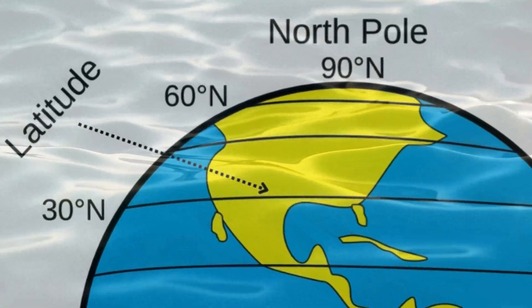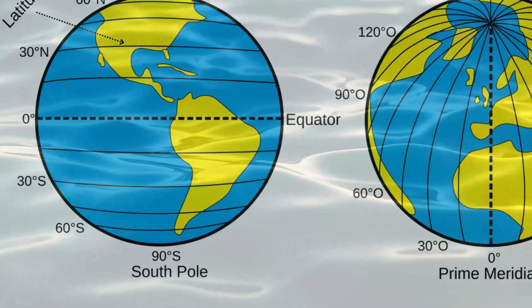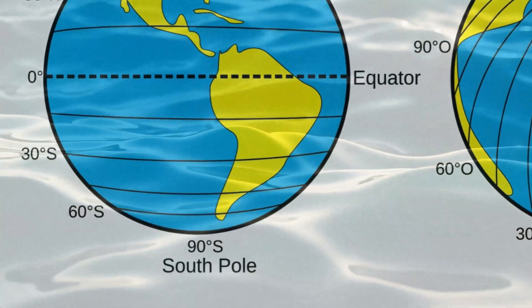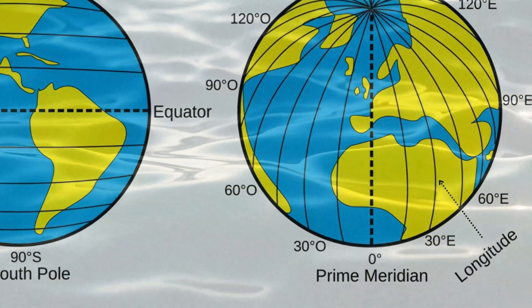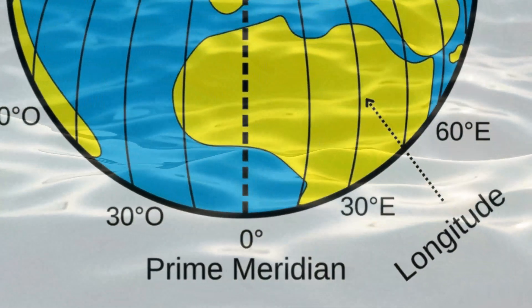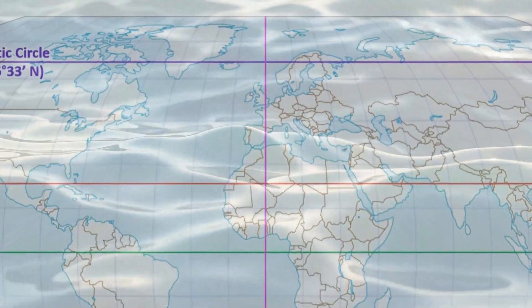Latitude refers to the horizontal lines that run parallel to the equator and measure how far north or south a point is from the equator. Latitude is measured in degrees, with the equator being zero degrees and the poles being 90 degrees north or south. Longitude refers to the vertical lines that run from the north pole to the south pole and measure how far east or west a point is from the prime meridian — zero degrees longitude — which passes through Greenwich, England.